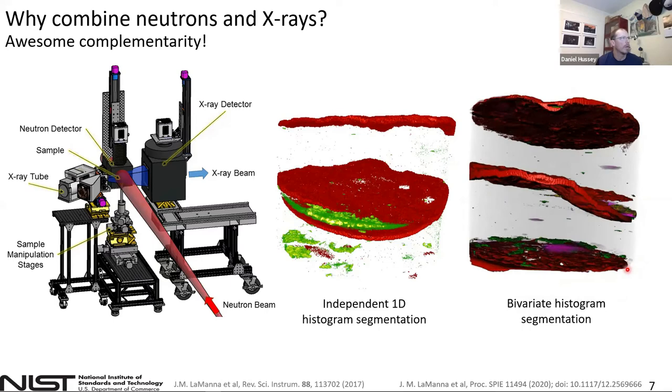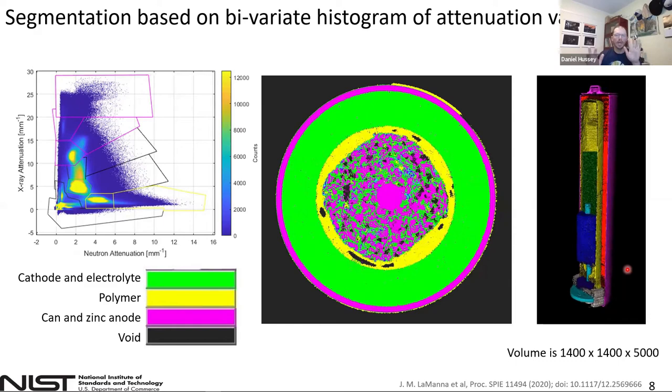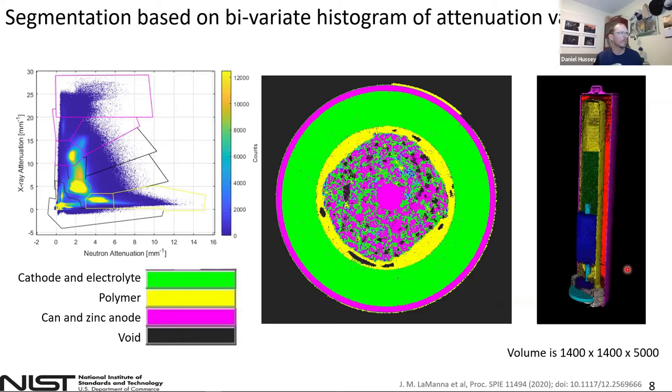The way we do that is first we perform an automated iterative volume registration — rigid body transformations in terms of translation, rotation, and scaling of the two volumes, one from the X-ray and one from the neutron. Using the Mattes mutual information statistic, we maximize that to improve the registration. This is all done as a MATLAB function call, so it doesn't require any significant computing effort. Once the volumes are perfectly aligned digitally, we can then compute the bivariate histogram.